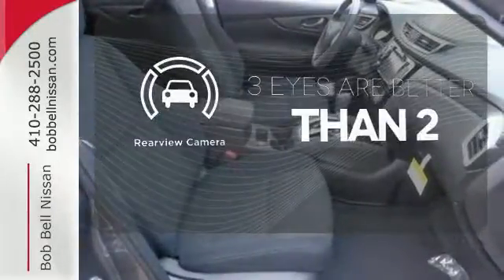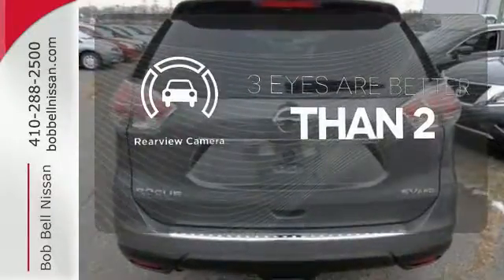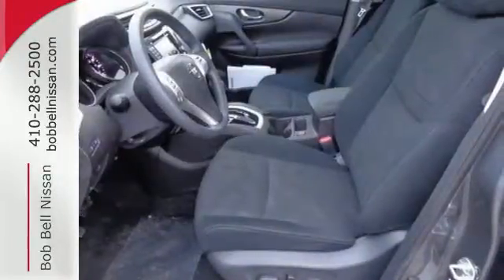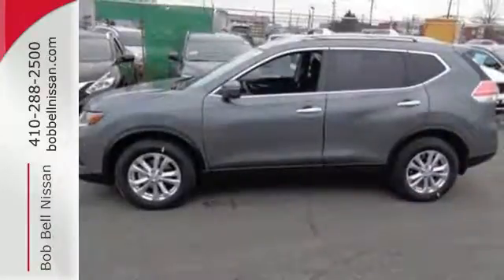The backup camera gives you a clear picture of what is behind you. Select the perfect temperature with climate control. Make this 2015 Nissan Rogue yours and drive with confidence.